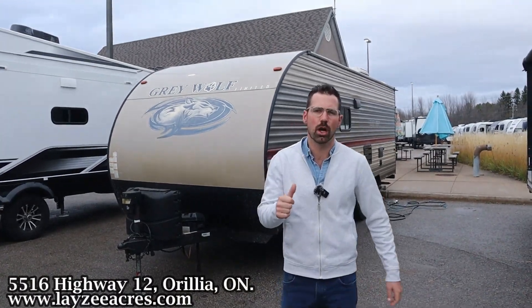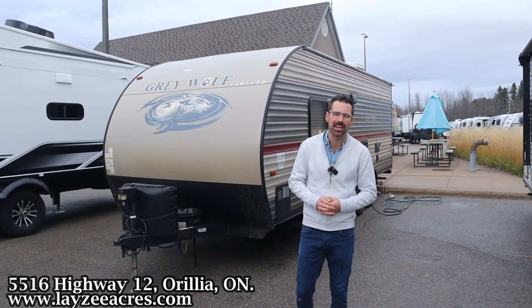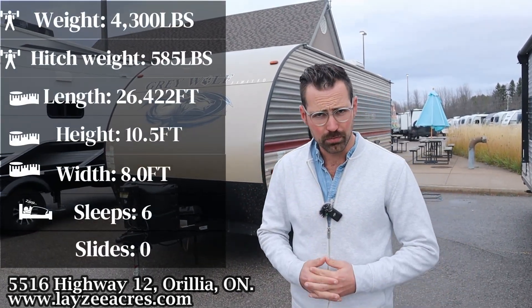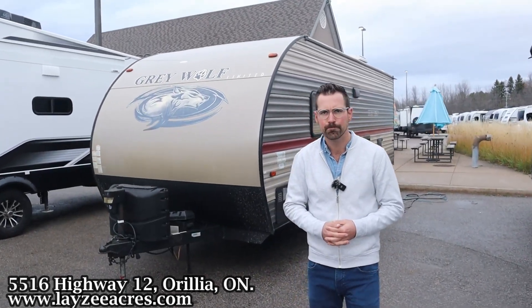Greetings and salutations folks. I'm Josh from Lazy Acres. Thank you for tuning in. We are saving the world here one trailer at a time. Today we're going to take a look at a 2019 Grey Wolf model number 22 MKSE — a non-slide rear bath travel trailer. Awesome model weighing 4,300 pounds, and I'm here with my friend, that Dutch bad boy Brendan Hannemeyer on the camera today. What's going on, Happy Campers?